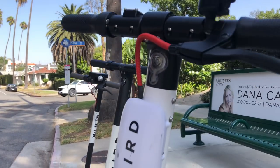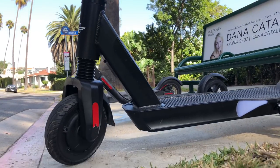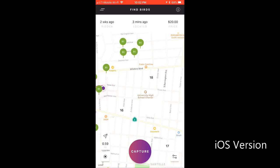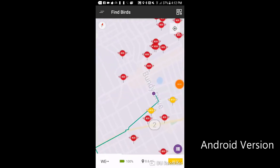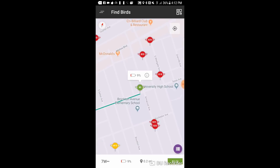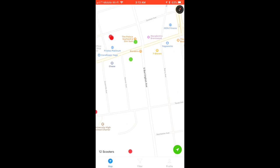Bird has rolled out its updates to iOS before Android, so there is a bit of an advantage to using an iPhone as a BirdCharger. If you are using an Android device, you might not see these updated features in your app just yet. Later in this video we'll show you a special tool that will allow you to duplicate some of these new features even if you don't have an iPhone.